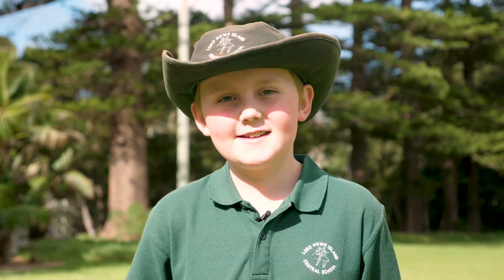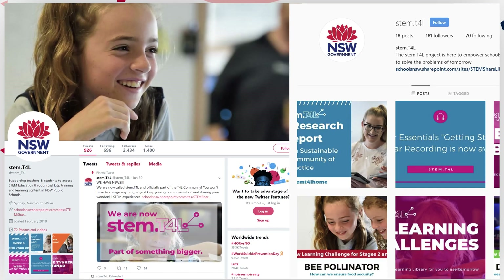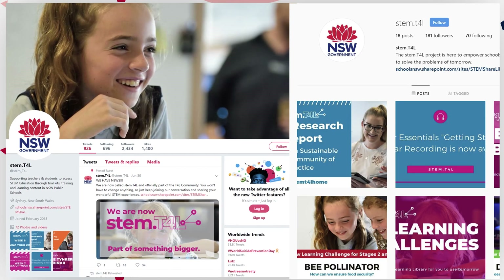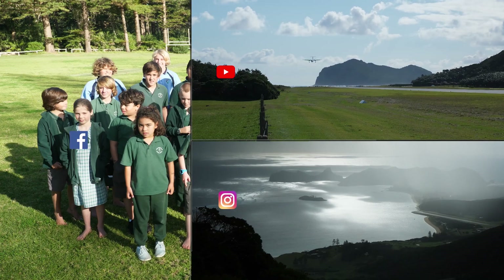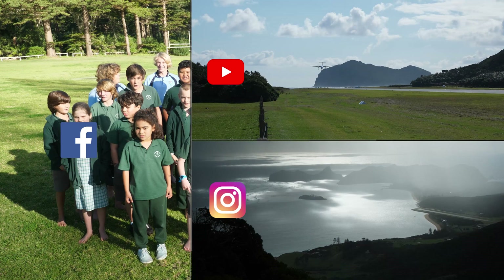Thanks T4L for coming to Lord Howe Island. Please join the STEM.T4L conversation on Facebook, Yammer, Twitter and Instagram. Just search STEM.T4L.